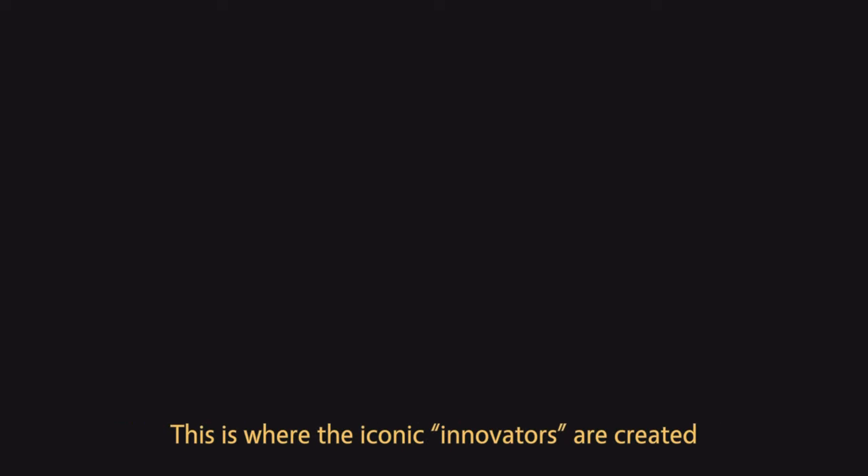This is a new generation of education. This is where we revolutionize the new way of engineering. This is where the iconic innovators are created. This is KOSEN KMITL.